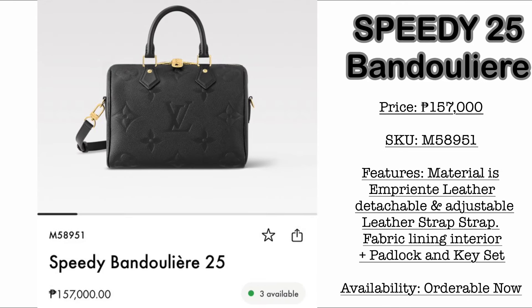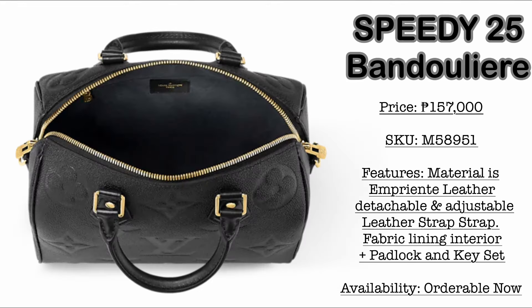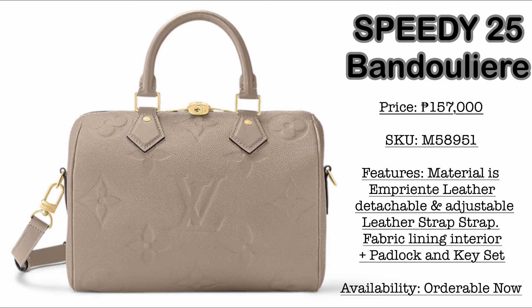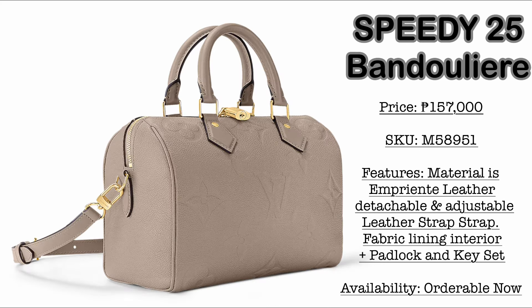We also have the Speedy 25 bandoulière in the leather version. The price, if you are interested, is 157,000 Philippine Pesos. Material is empreinte leather. The colorway is in noir, with giant monogram stamping. I love that the zipper can extend to the side. It also comes with a detachable leather strap and in a very beautiful beige colorway. This is also part of my wishlist — either the Speedy 20 or 25 in the leather version. I actually love the non-bicolor combination.